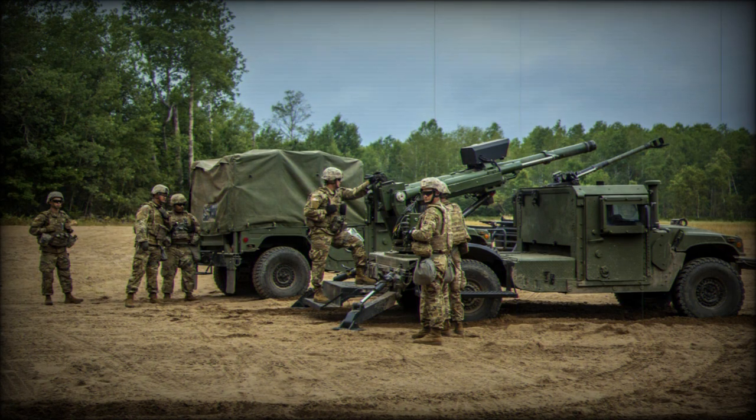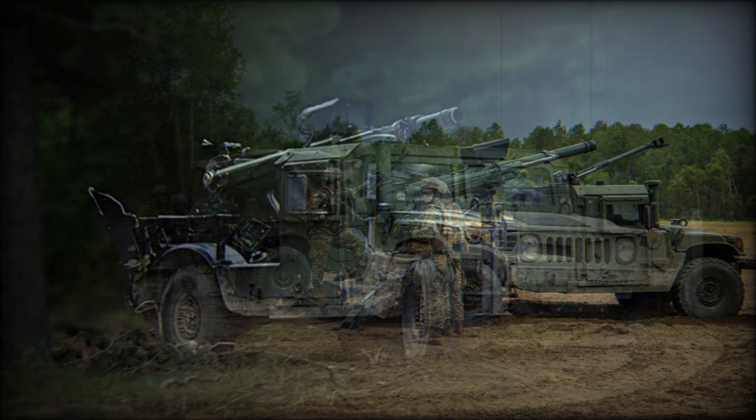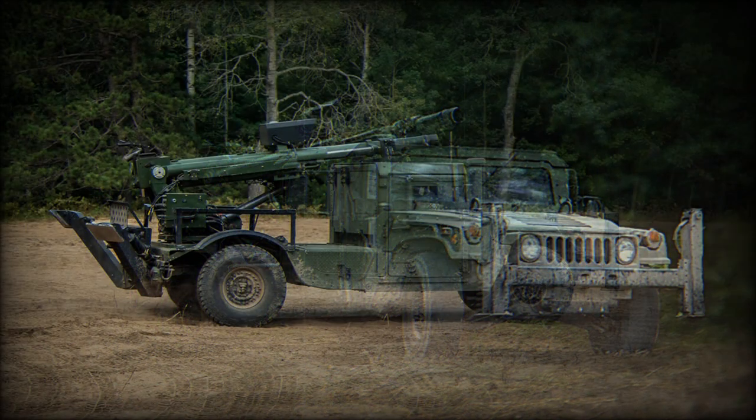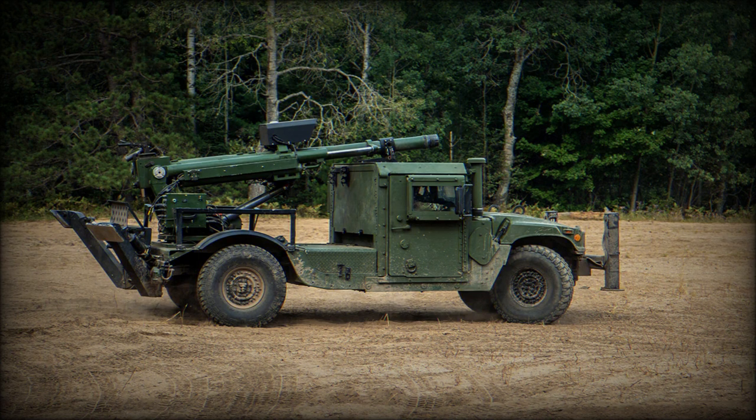Another unusual feature of this lightweight system is that it offers a 360-degree field of fire. The Hawkeye has been designed to accommodate a full spectrum of barrel lengths, so the barrel length can be tailored depending on customer range requirements. The Hawkeye has a rapid rate of fire — it can launch up to 10–12 rounds per minute, with a sustained rate of fire of 3 rounds per minute.